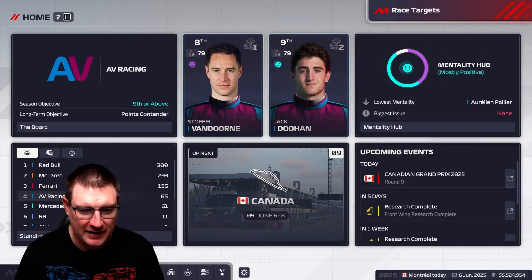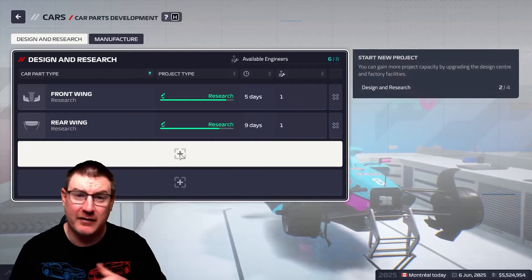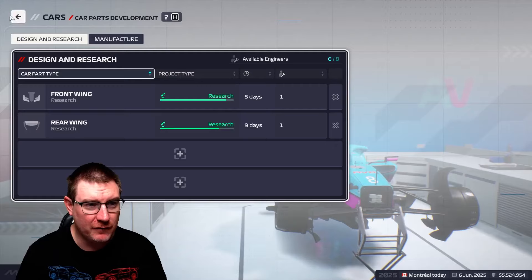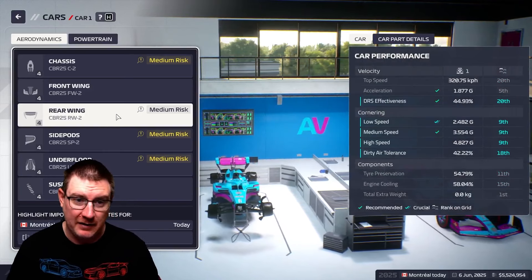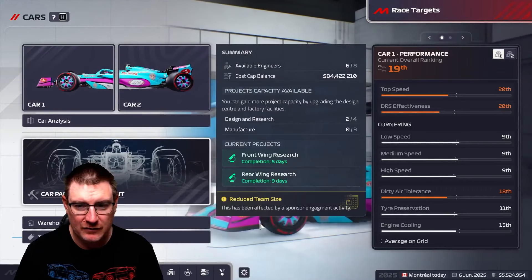There's obviously nothing new on the car — we've turned our attention to next season's car in the research. We're pretty good for spare parts as well coming into this one. We've got sort of four of everything, so every car has one piece and then a backup piece as well, so that's good. We're not looking too bad here.